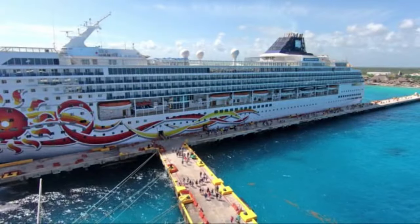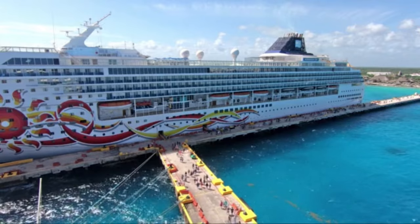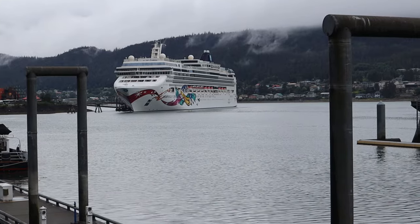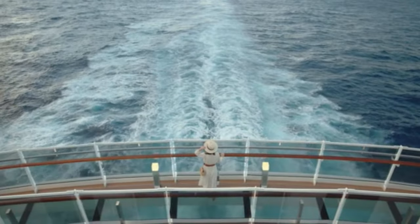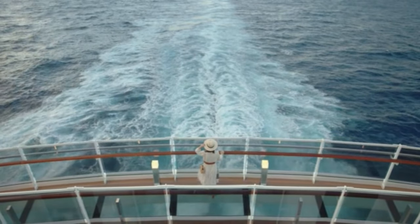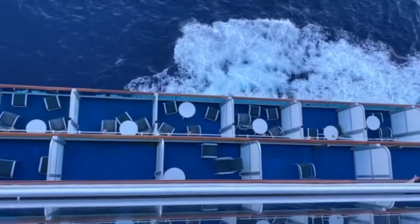Norwegian also includes Oceania and Regent Seven Seas. For a cruise of six days or less, you get the $50 credit. Seven to 14 days is $100, and 15 days or more is $250. All of these cruise benefits are pretty much the same, but the number of days does differ slightly from cruise company to cruise company, and some cruise lines have restrictions on what you can use the on-board credit for.